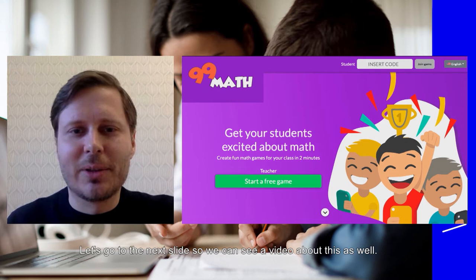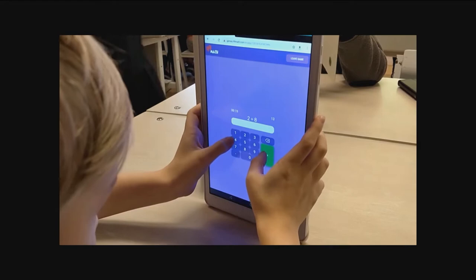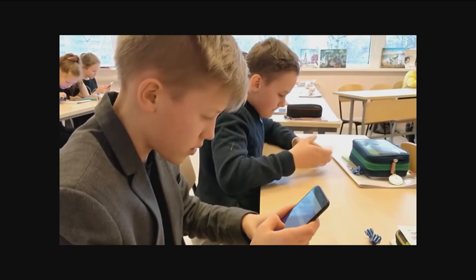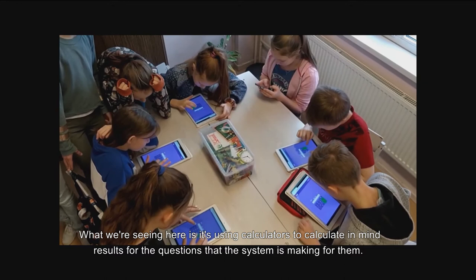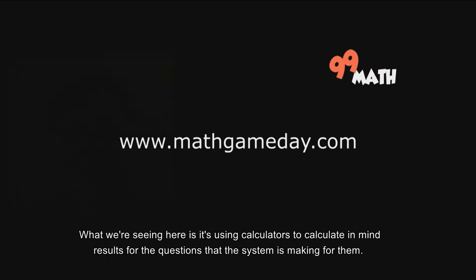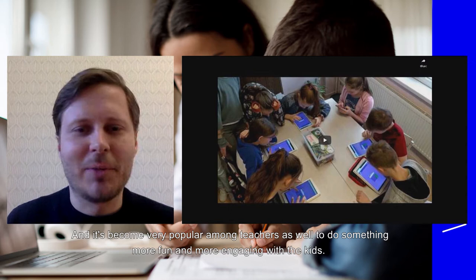Let's go to the next slide so we can see a video about this as well. What you're seeing here is kids using calculators to calculate by heart the questions that the system is making for them. It's also possible to look at the statistics or the results of the game live at the same time. It's become very popular among teachers as well to do something more fun and more engaging with the kids.